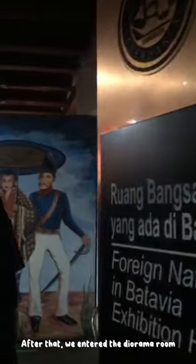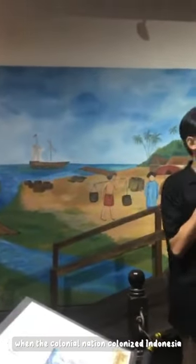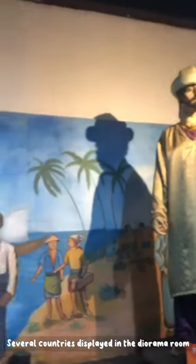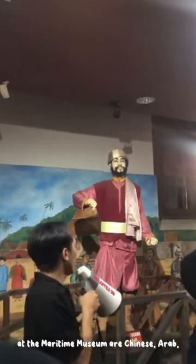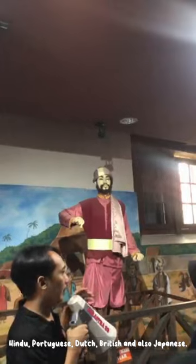After that, we entered the Diorama Room. Inside the Diorama Room, there are statues that explain historical events when colonial powers colonized Indonesia. Several countries displayed in the Diorama Room at the Maritime Museum are Chinese, Arab, Hindu, Portuguese, Dutch, British, and also Japanese.